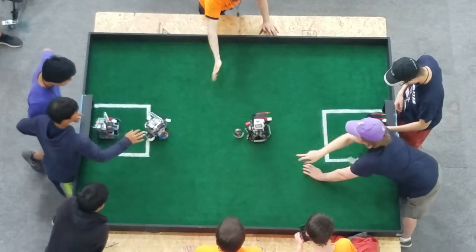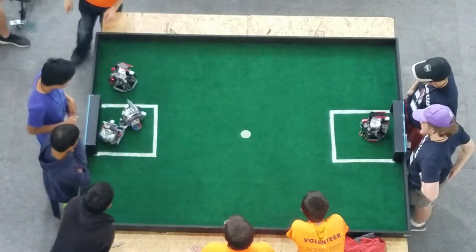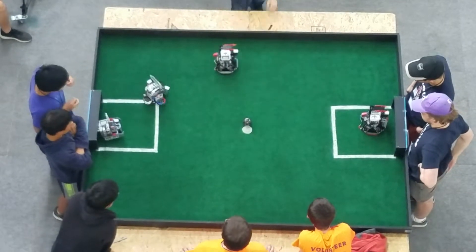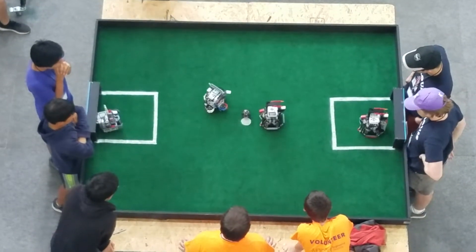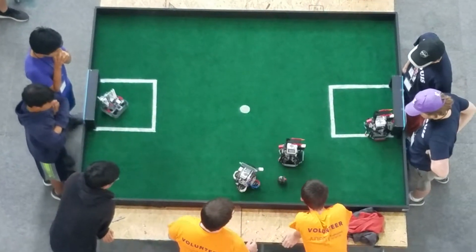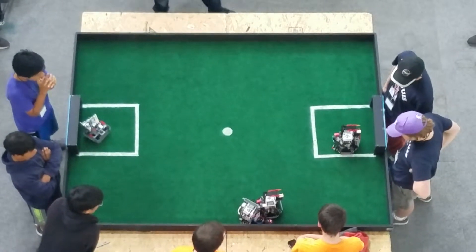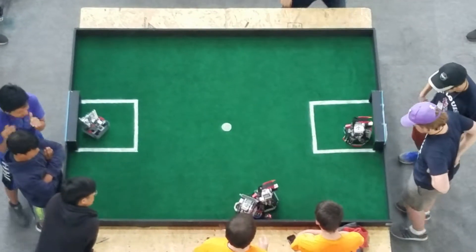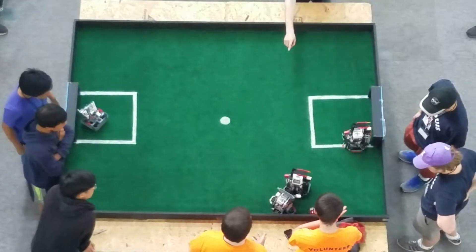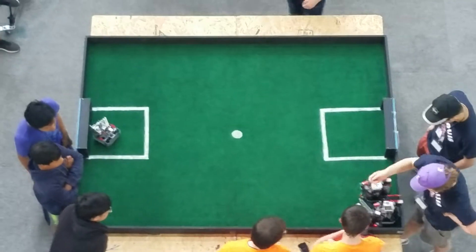Two, one — here we go. Gateway Ballers pushing up. Touched the back wall, so it's going to go back to midfield. Near side of the field — Gateway Ballers trying to pull the ball off the wall. Frequently the infrared ball, which is about in size between a baseball and a softball, will get caught up against the side of the field periodically.